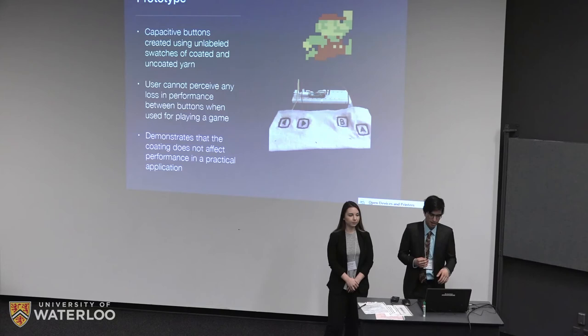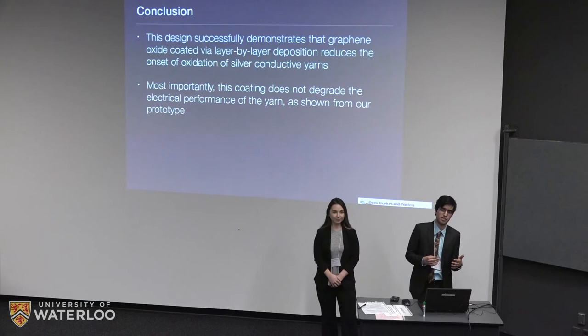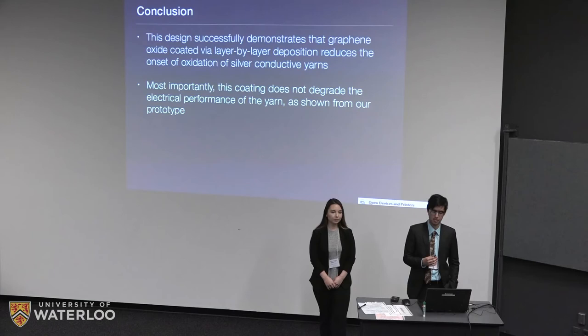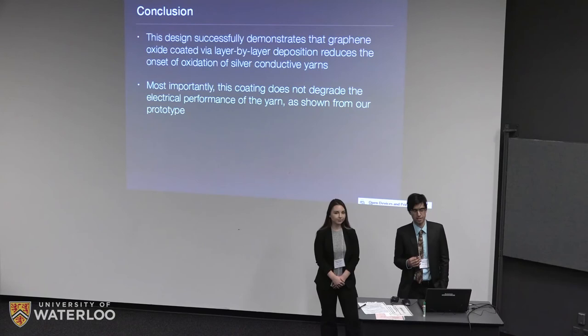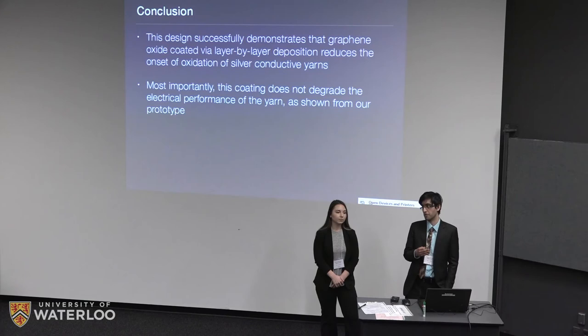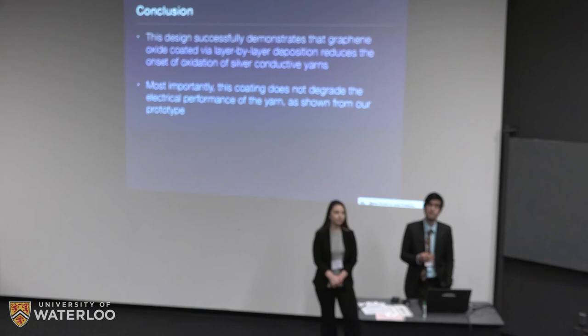In conclusion, our design showed that you can use this layer-by-layer process with PEI and graphene oxide to coat silver yarns and reduce the onset of tarnishing. Based on our prototype design using the yarns in an actual application, our coating does not affect the performance of the yarn. Our cost analysis also indicated that coating the yarn, which uses only four layers and a very small amount of material, increases the cost of the bulk yarn by only about half a percent — well within our cost goals.